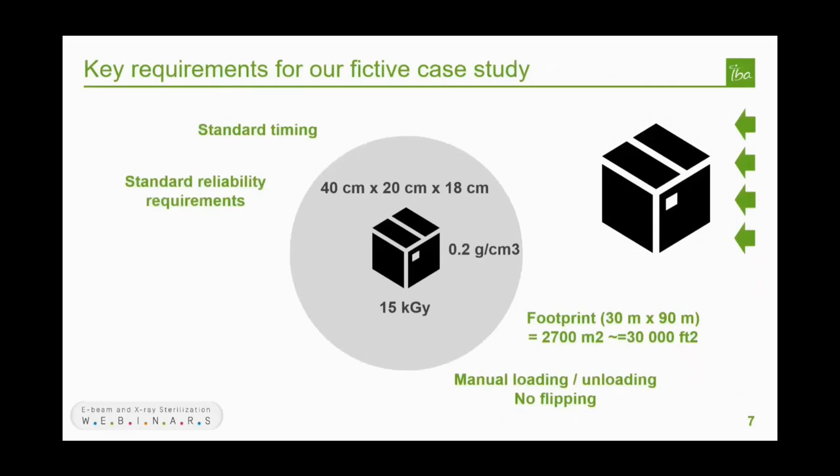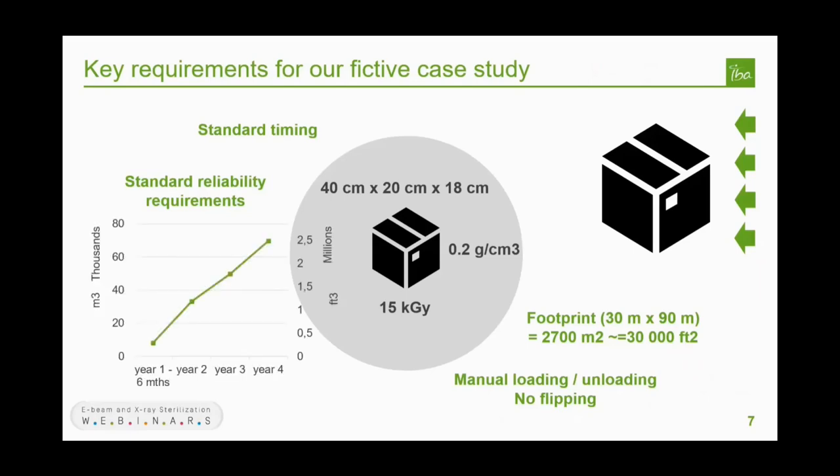The customer requirements are: products are boxes with dimensions of 40 cm × 20 cm × 18 cm, average density of 0.2 g/cm³, and a minimum dose of 15 kGy. Product qualification has shown that by irradiating laterally in double-side, the dose uniformity index will remain within the acceptable dose range. The full facility is about 2,700 square meters (30,000 sq ft). The product cannot be flipped. Reliability and timing expectations are standard, and volume is expected to grow over time as the customer progressively transfers products to the new facility and due to market growth.